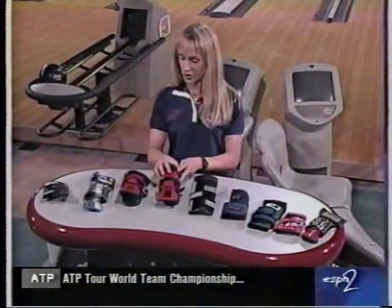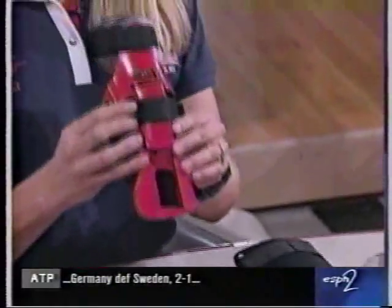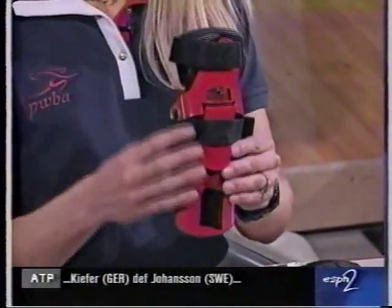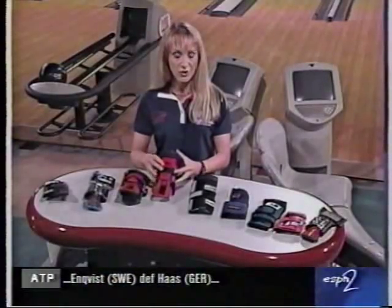Another type of glove you want to look for is something very durable and it allows your hand to be in a fixed position. And this is good if your hand has been through a previous injury.